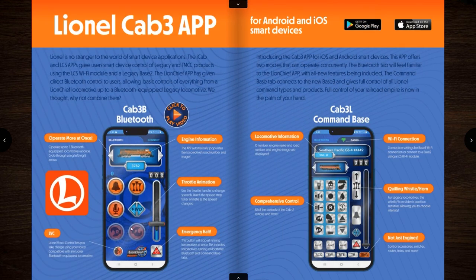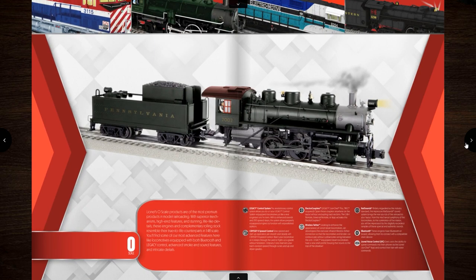This is the LionChief app — if you've never seen it, this app is not good, it is trash. This is the new Cab 3 app that they say is going to be a lot better and more responsive. It looks more like a Legacy remote panel and it does have a quilling whistle slider. We'll see how the app goes — maybe it's available to download now. Let's go ahead and jump into the engines.